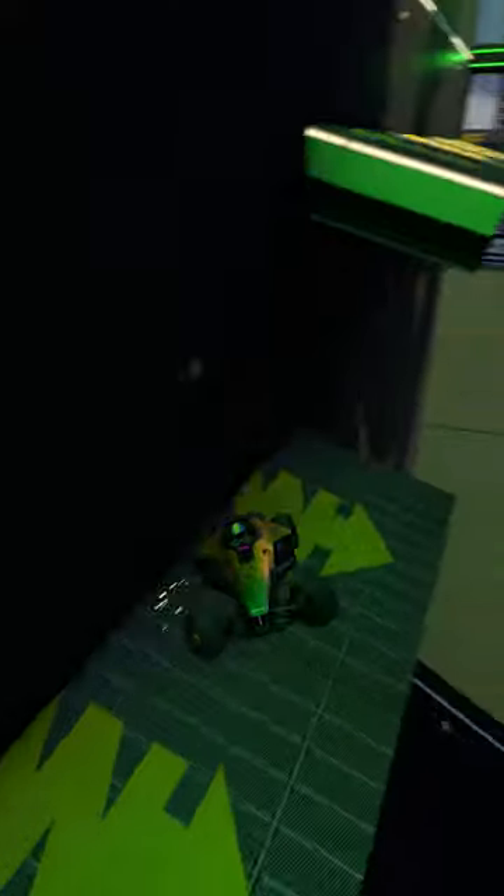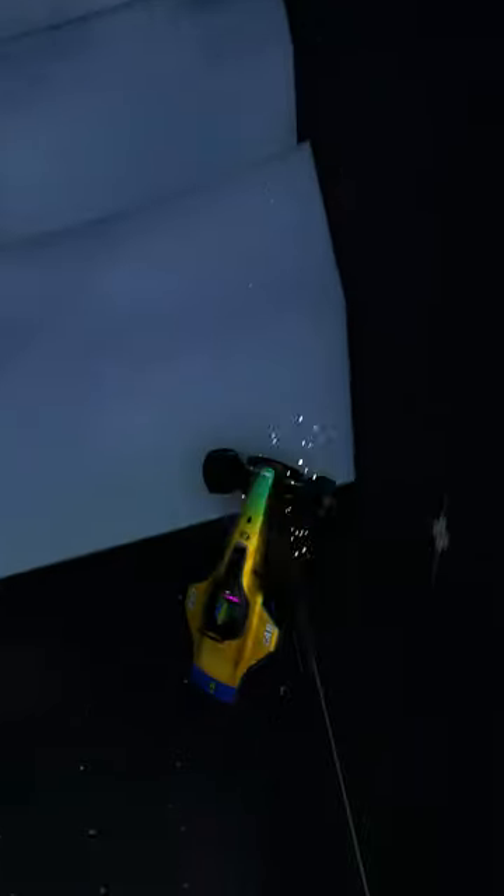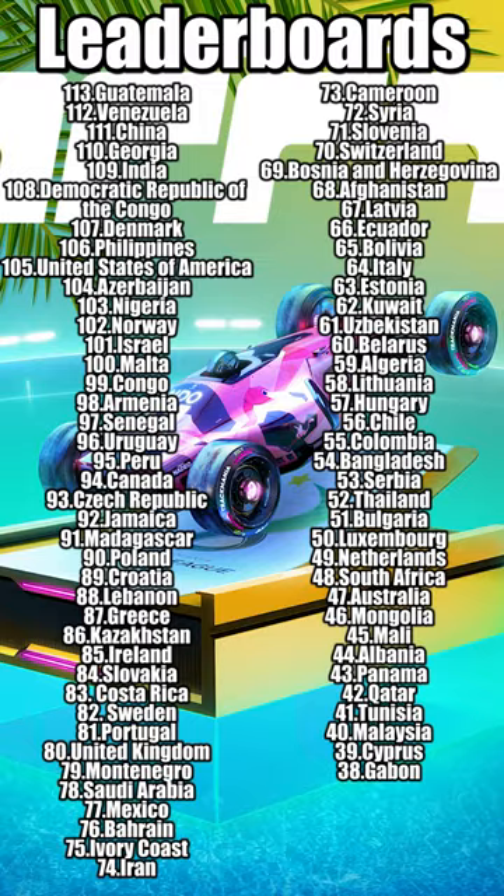If you get really unlucky, you can get stuck bouncing around for a longer while, as just presented by Gabun. I think it's the first time this country gets a bigger spotlight in the race, but sadly also the last time, as it finishes with the worst time. GG, see you on the next round of Trackmania Elimination Race.